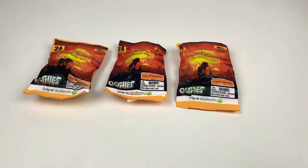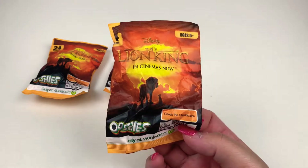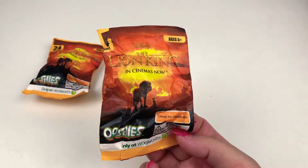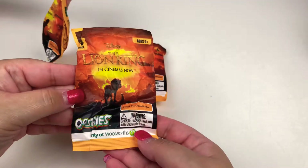Hi guys, it's Evie Kittypie and today we have the Lion King Ooshies from Woolworths. I'm here with my mum and also my brother. So this is the Lion King which is in cinemas at the moment.